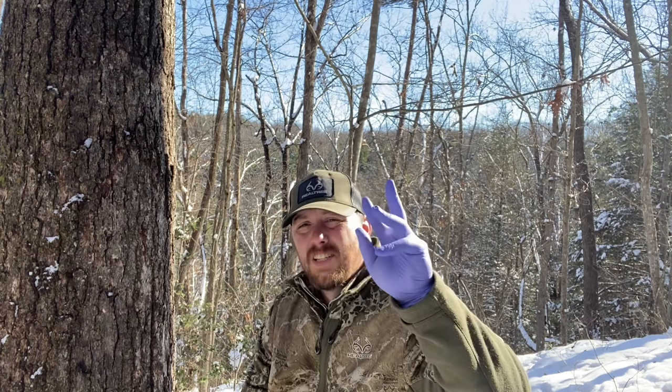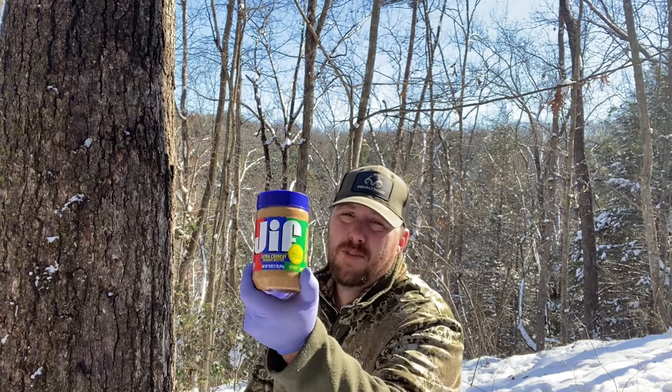I do read your comments and I try to comment back as much as possible. Seems like the majority of y'all said that I didn't use latex gloves and that they smelled me, and that I used Walmart brand instead of getting the Jif. So I went and got some Jif. If you don't know how to put your peanut butter on the tree, you can go back and watch the last video that we did.